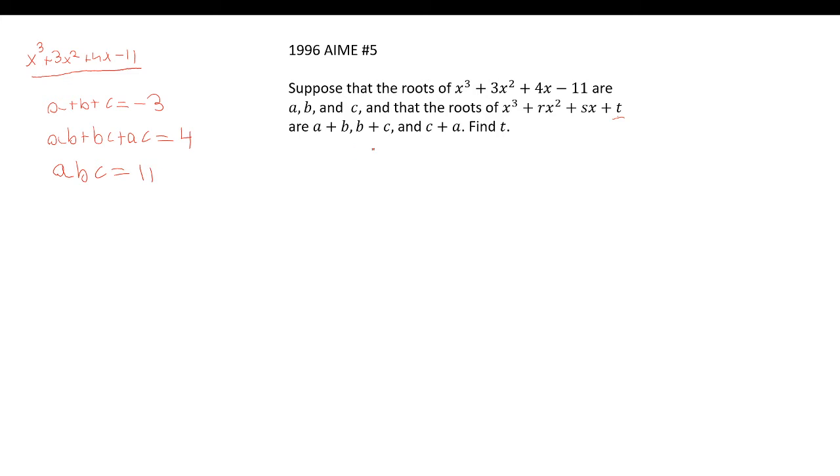Now let's focus on the second polynomial, which has roots a+b, b+c, and c+a. Let's figure out the sum of the roots. We have 2a + 2b + 2c, which is 2(a+b+c). Since a+b+c = -3, that gives us 2 × (-3) = -6.